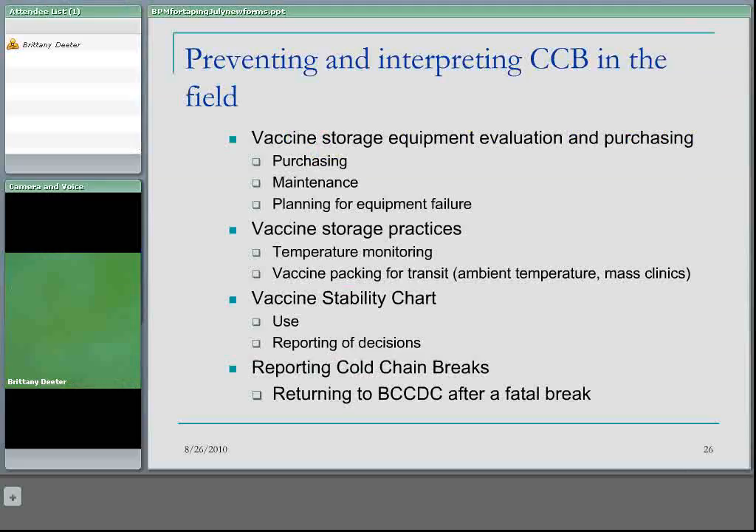There are many things necessary to prevent cold chain breaks and we're going to talk about vaccine storage equipment evaluation and purchasing — so purchasing, maintenance, and planning for equipment failure. In the next section we'll talk about vaccine storage practices, and in the final section we'll talk about using the vaccine stability chart and reporting cold chain breaks.